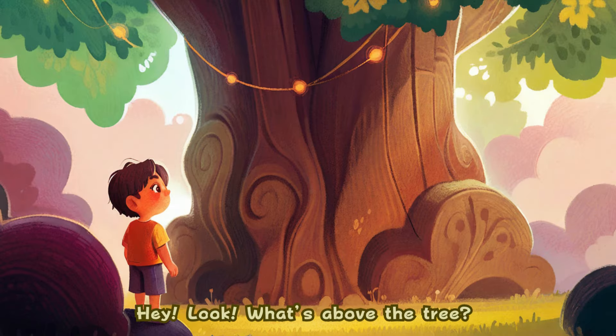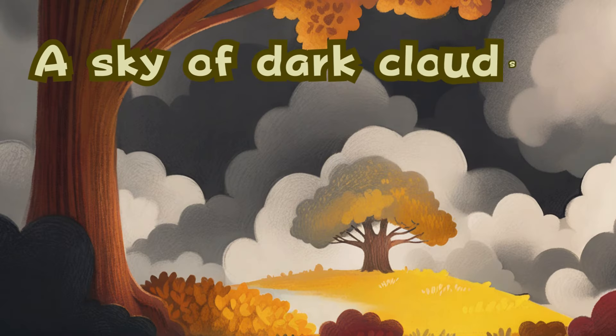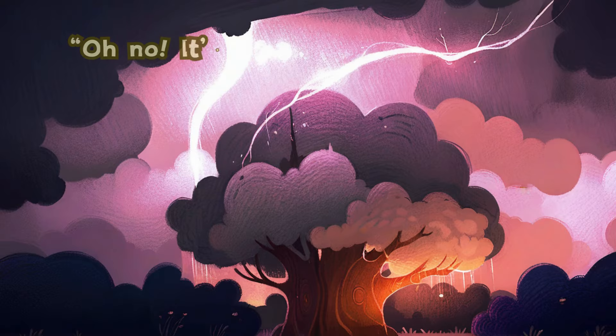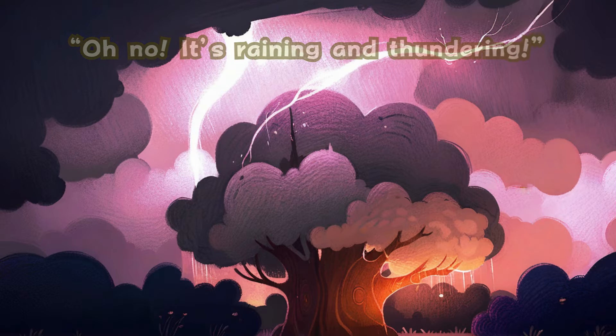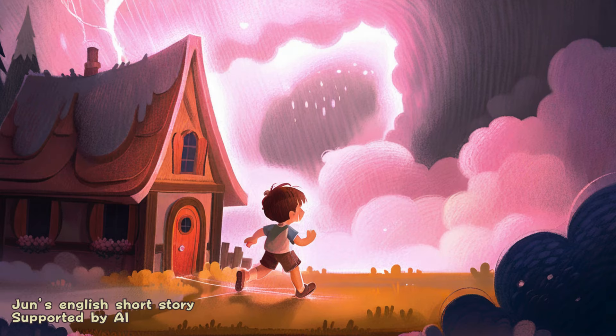Hey, look. What's above the tree? A sky of dark clouds. Oh, no. It's raining and thundering.